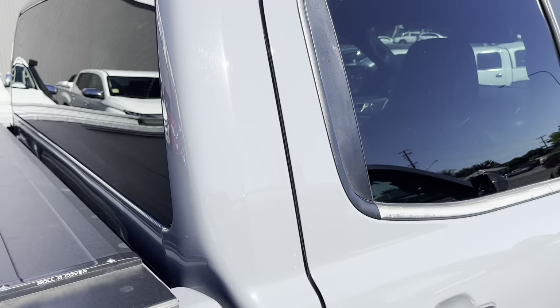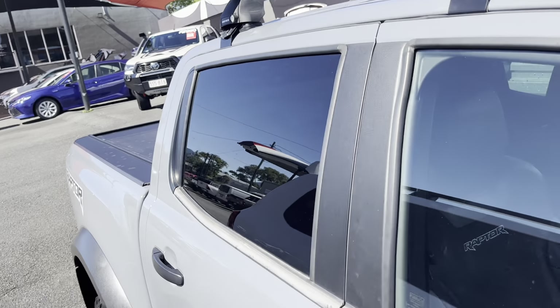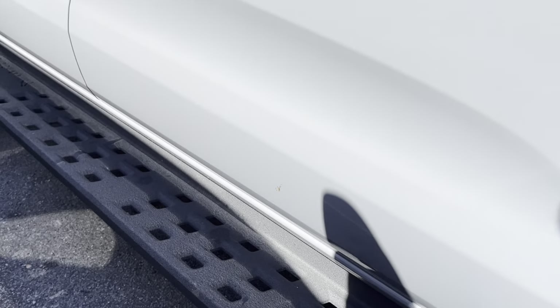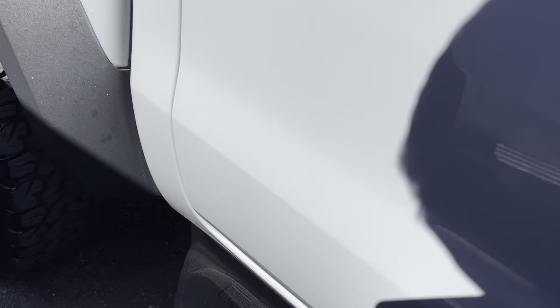Coming up through the right-hand side, going back through the windows again. You can see that sun damage just there — anything like that I can probably have looked at to try and black that out so you don't really notice it. Through the driver's door, no real paint damage or anything like that. Just a bit of glue on there I thought might have been a chip. Otherwise, all good through the doors.